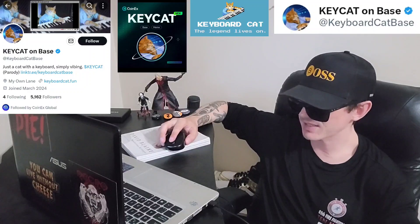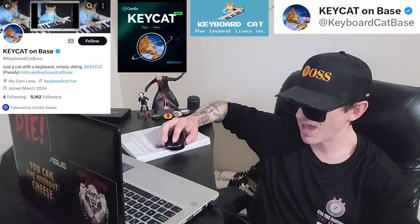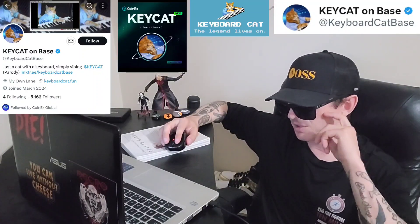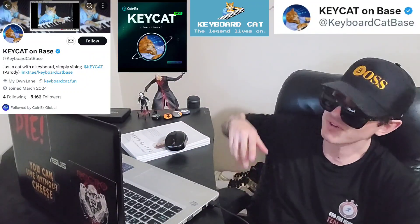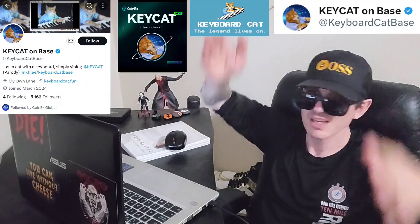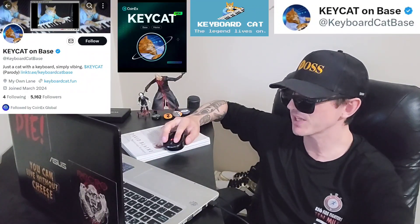The KeyboardCat, the legend, lives on. If you go to their webpage KeyboardCat.fun, you will see a video of the cat hitting the keyboard. There are many videos of Keyboard Cats out there — it's basically just a cat sitting up, maybe dressed in something, with fake cat arms swinging around, or maybe real cat arms being controlled by a human. There are many of these videos anyway.